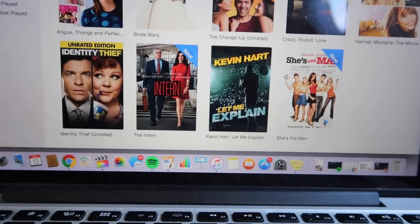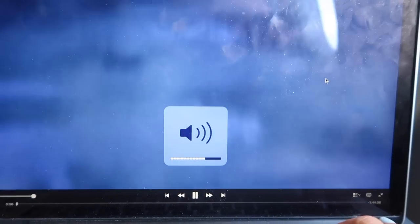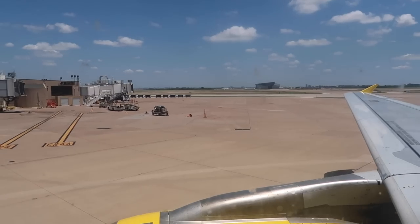Especially if it's like a two and a half hour flight, just watch a movie and you're good to go. I chose to watch She's the Man — it's a great movie, it's a classic, it's hilarious.